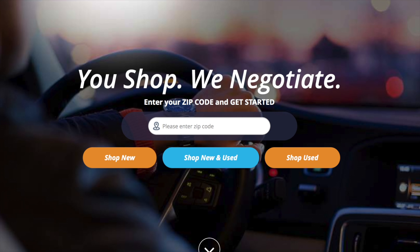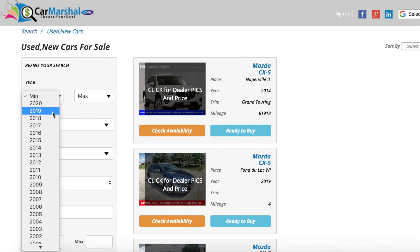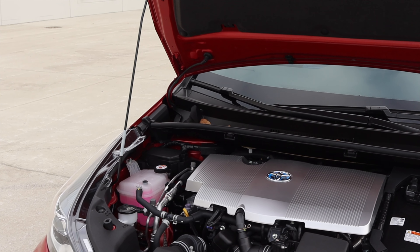This video is sponsored by CarMarshall.com. If you'd like to support the channel, click the link down in the description below. CarMarshall.com advertises for over 100,000 vehicles across the U.S. But let's get back to that hybrid drive system.